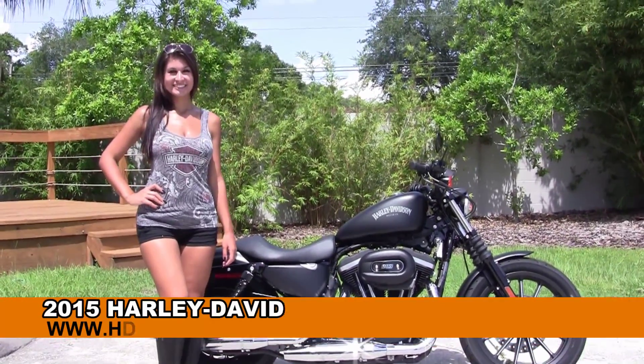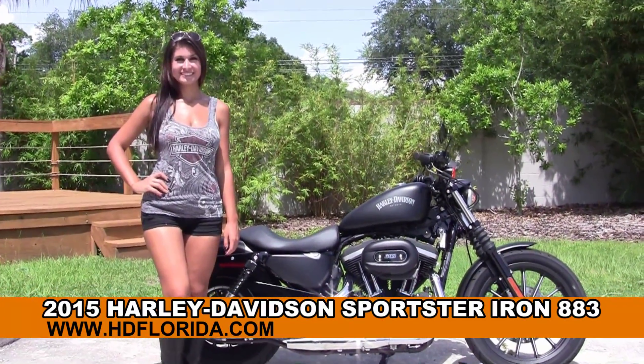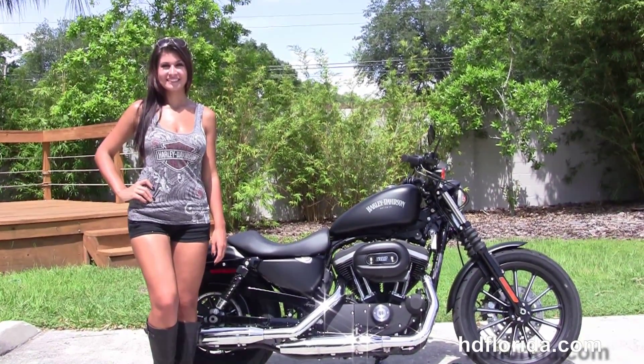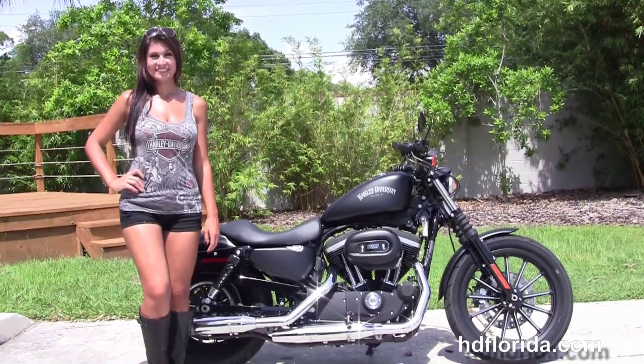Welcome everyone to the world-famous Holly Davidson of Florida. First of all we're going to salute Isla, and next I want to show you this five-star brand new 2015 Sportster Iron 883.